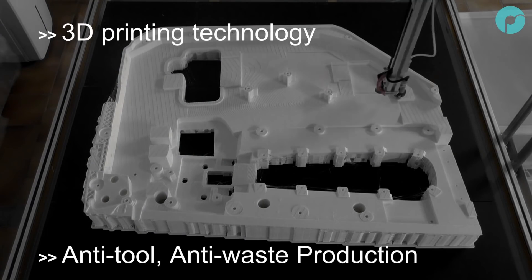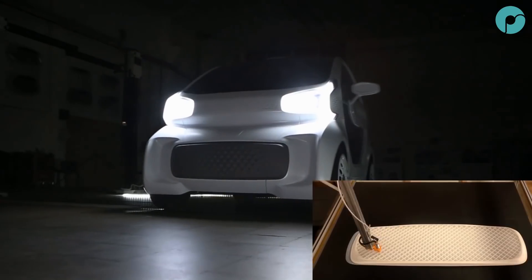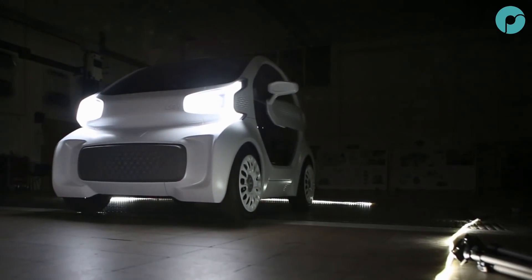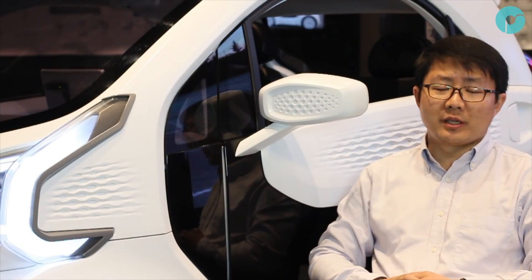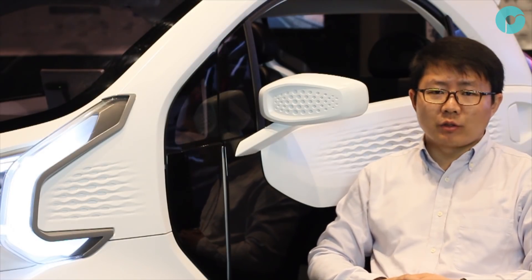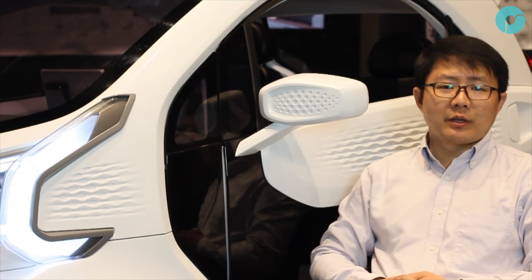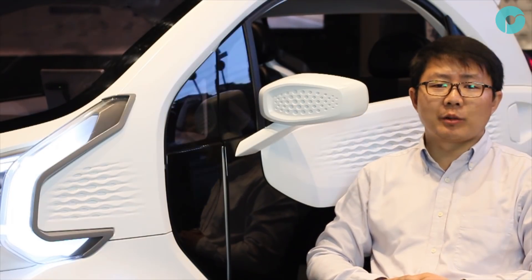3D printing in the beginning was only used for prototyping, for rapid prototyping, and was not that much required for materials. But as 3D printing becomes more and more a production tool, there has been a growing need for high performance materials like engineering plastics.